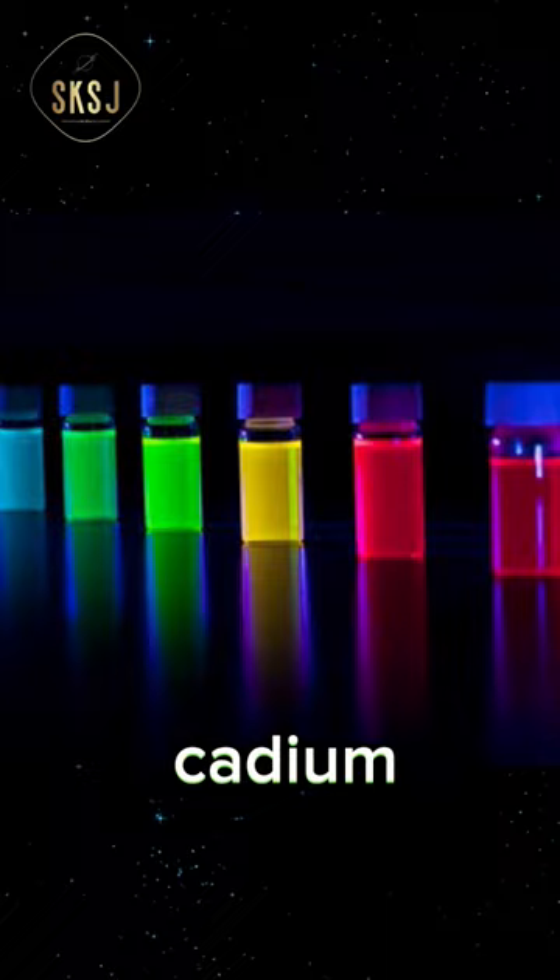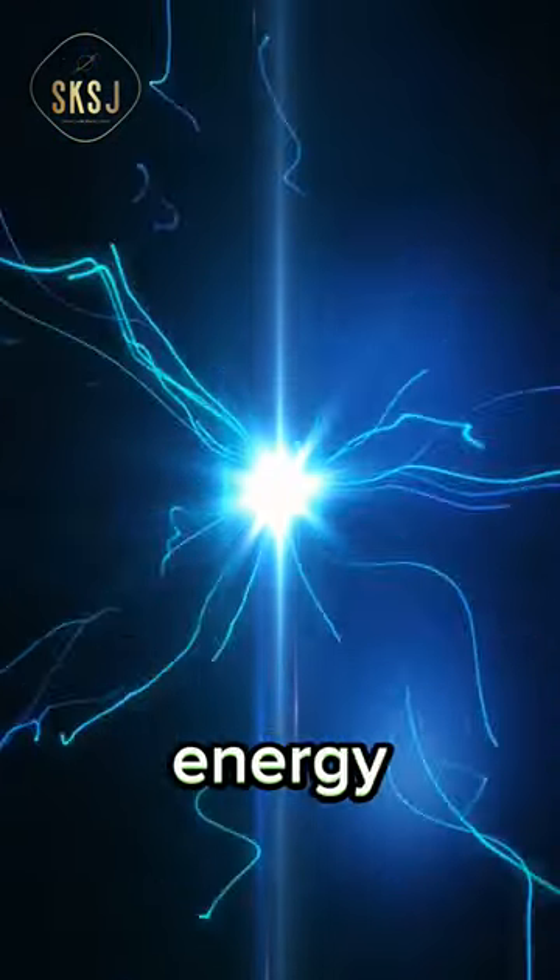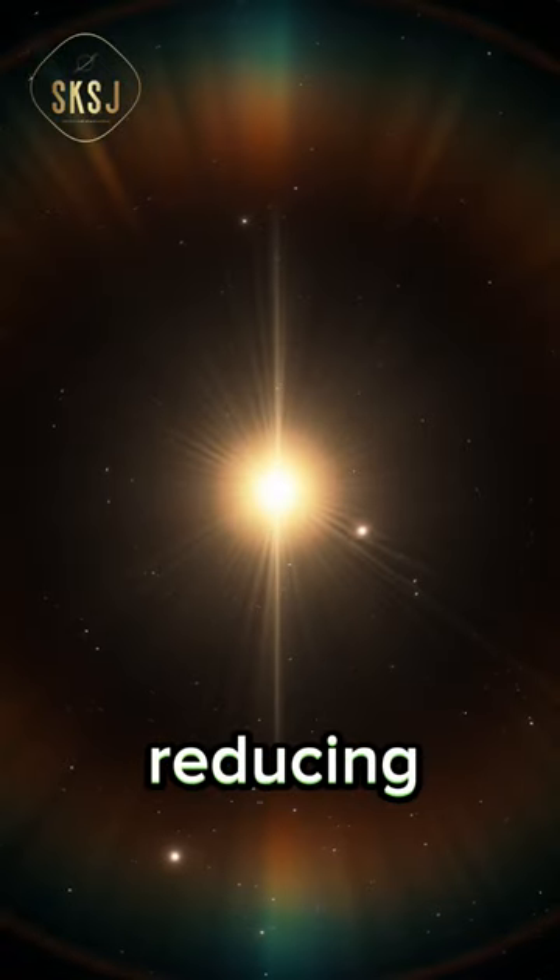Typically, these dots are made of cadmium selenite sulfide. They can efficiently convert a higher percentage of electrical energy into light, thereby reducing power consumption.